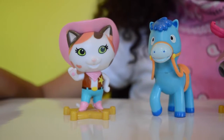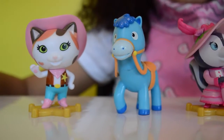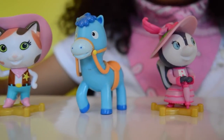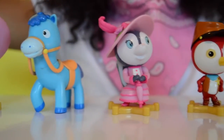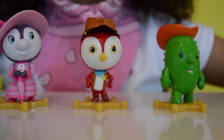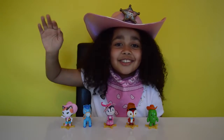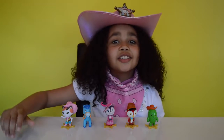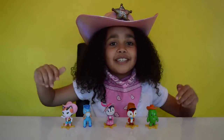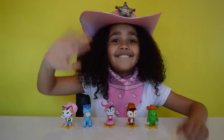I've got some favourites and they are Sheriff Callie, Sparky, and Priscilla Skunk. Which ones are your favourites? Let me know in the comments down below. Okay cowboys and cowgirls, that's all for today! I hope you enjoyed my Sheriff Callie's Wild West video. Please like, comment and subscribe to my channel. Bye!